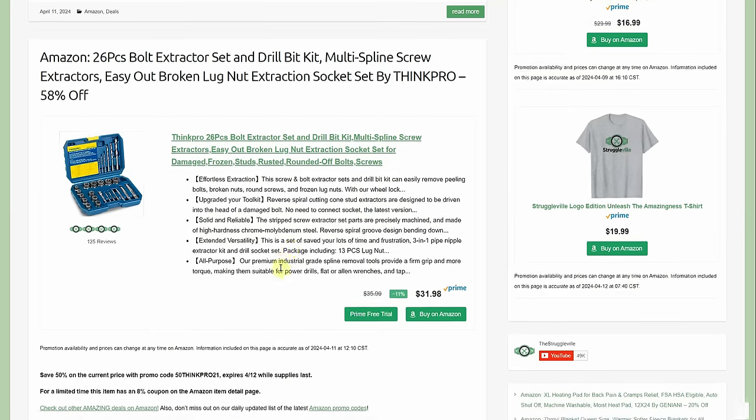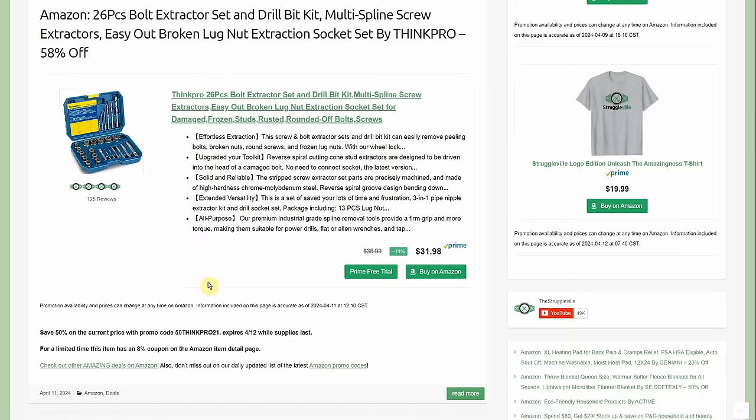26-piece bolt extractor set drill bit kit by Think Pro — $31.98 with a 50% promo code and an $8 coupon. Super handy to have around. By the way, seeing 'Think Pro' makes me wonder if this is the same company that used to be called 'Thick Poo' — I think there might have been a translation issue when they picked that original brand name.